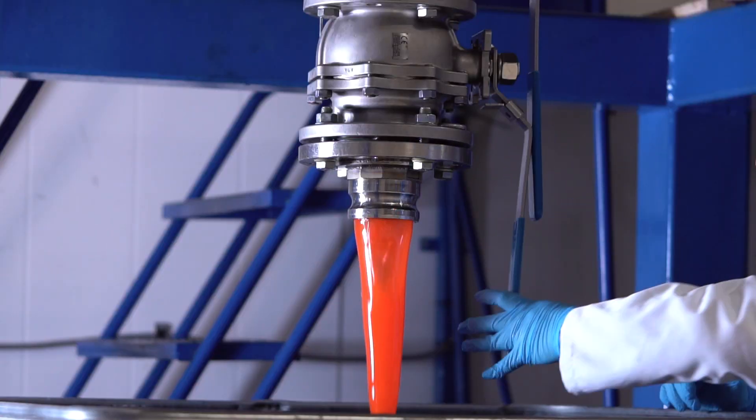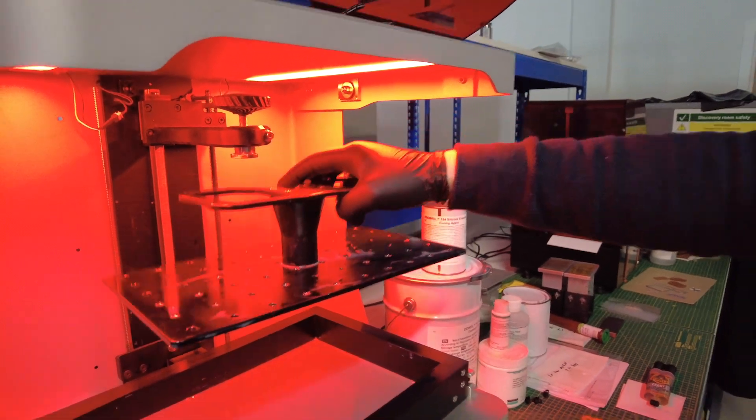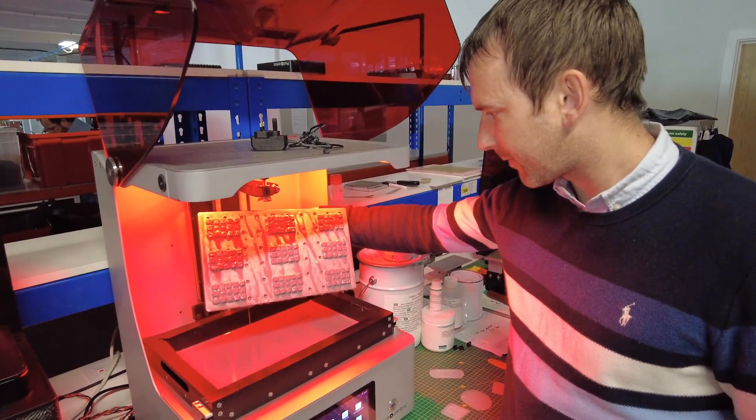We've put innovation at the beginning and at the end of the process. We're going to be creating plastics from bio-waste — literally waste product — to create usable items. And at the end of life we're developing a process to reconfigure those plastic items to make energy back from them.